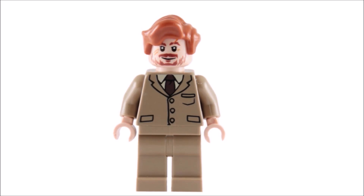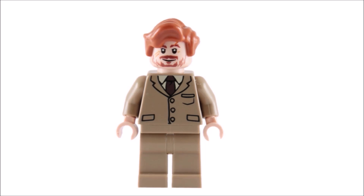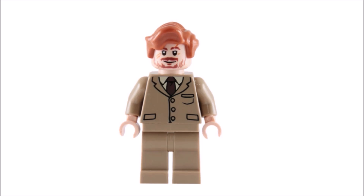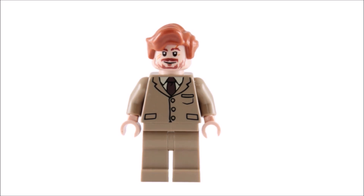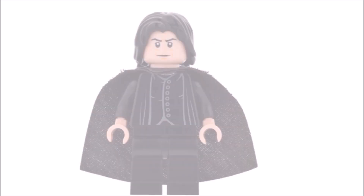Moving on, in seventh place we have Remus Lupin from 2010. Most of the figures on this list are from 2010 — you can't really blame me, as 2010 was the golden year for Harry Potter LEGO in my opinion. Too bad I didn't know they existed back then. I really like Lupin's unique torso and hairpiece, as well as the accurate face print. He's wearing his Defense Against the Dark Arts professor outfit, which looks really cool.